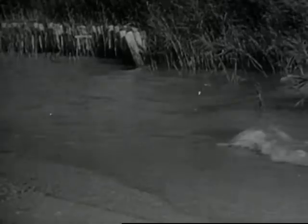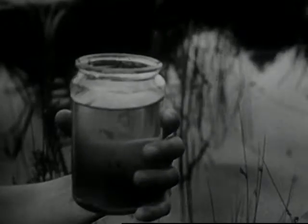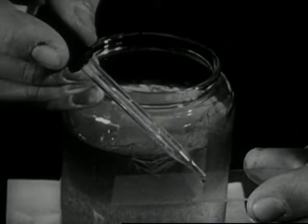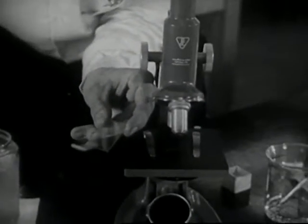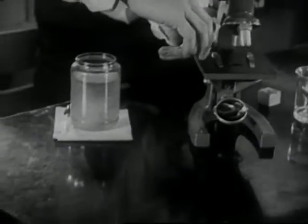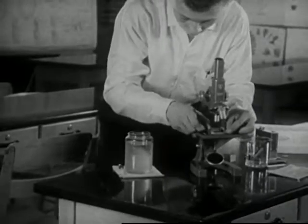Let's go exploring in the world of the invisible, a world that you can find in the water of any nearby pond, a world so small that you can scoop it up into a jar. Your passports? An ordinary microscope, perhaps a guidebook on microscopic pond life, and above all, a sense of curiosity and wonder about the things you're going to discover.